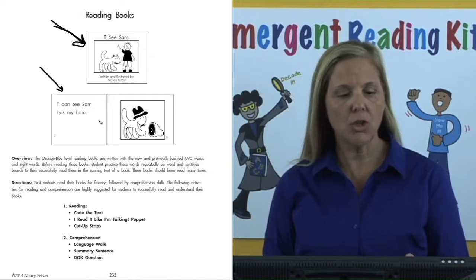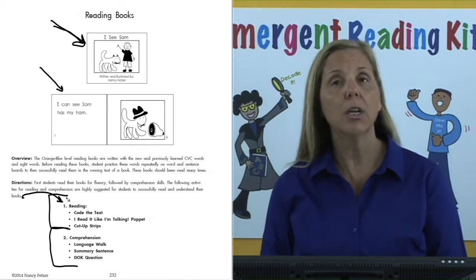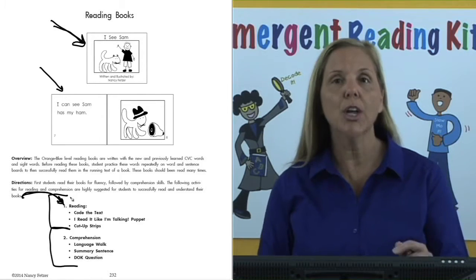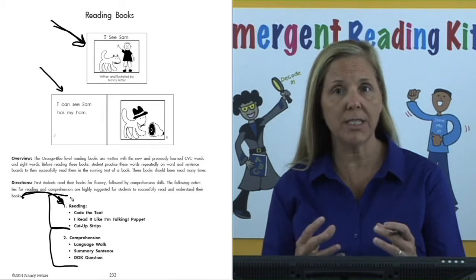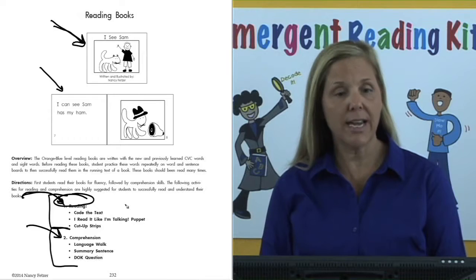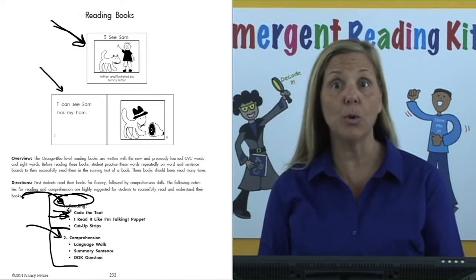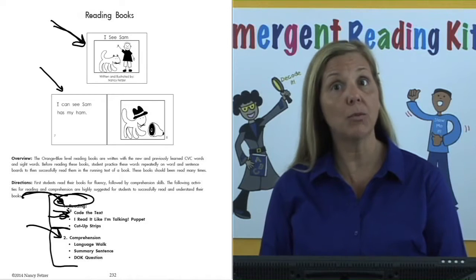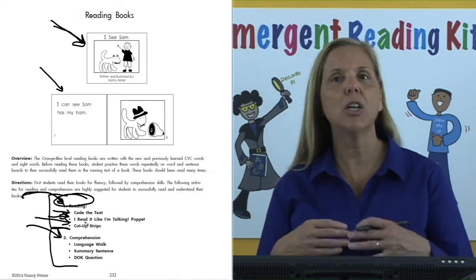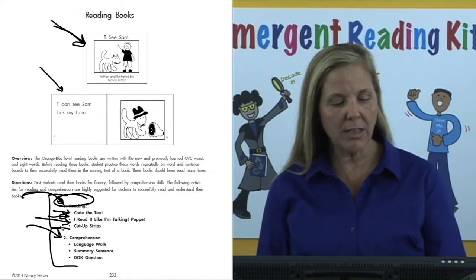On this page, you will see at the bottom two different parts to the reading lessons. First, we will look at all the activities you will use to teach your students to read with fluency, followed by comprehension activities. In the reading section, I will show you code the text, the puppet to reinforce the objective and skill of reading with fluency, and then an activity called cut-up strips that will again reinforce fluency as they read.